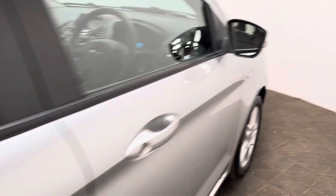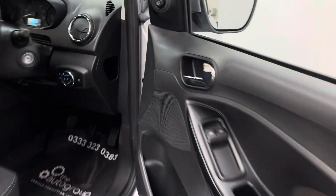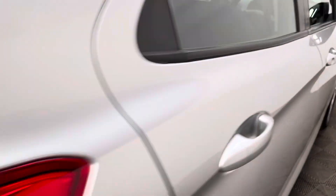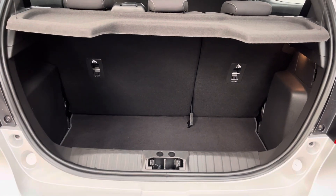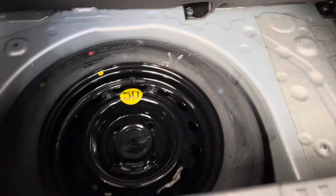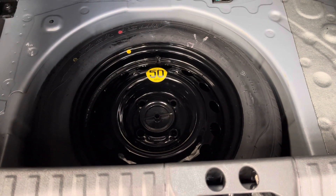As we open the tailgate, which is via a button on the dashboard, you have a good-sized boot there with the split-folding rear seats and the parcel shelf still in place. There's also a spare wheel for an emergency — a factory option chosen when the car was brand new, so that's good to see.